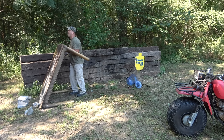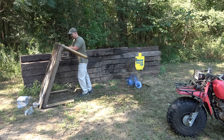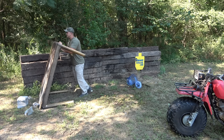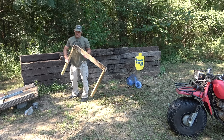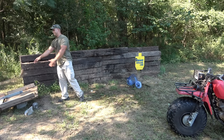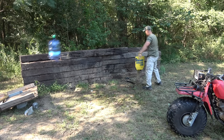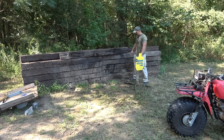Oh no, this table broke. Darn it. I can fix it — it just needs longer screws. Alright, move that out of the way and we'll put this guy right here.